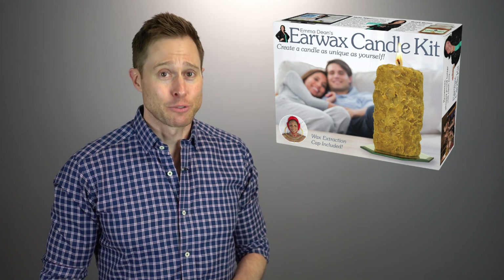As an audiologist, one of the least glamorous parts of my job is having to constantly deal with copious amounts of earwax on a daily basis. I would bet that on some days, I remove so much earwax from my patients' ears that I could easily build an earwax candle like this. Now that's gross.